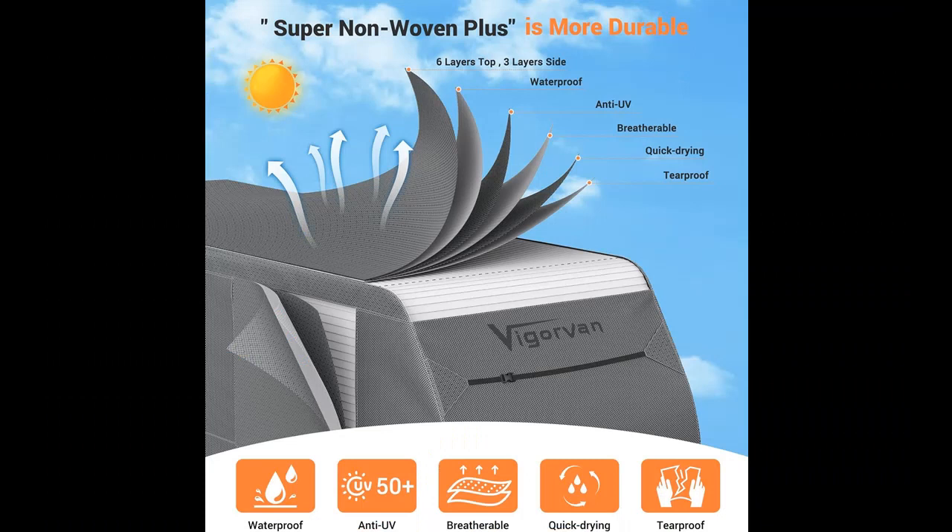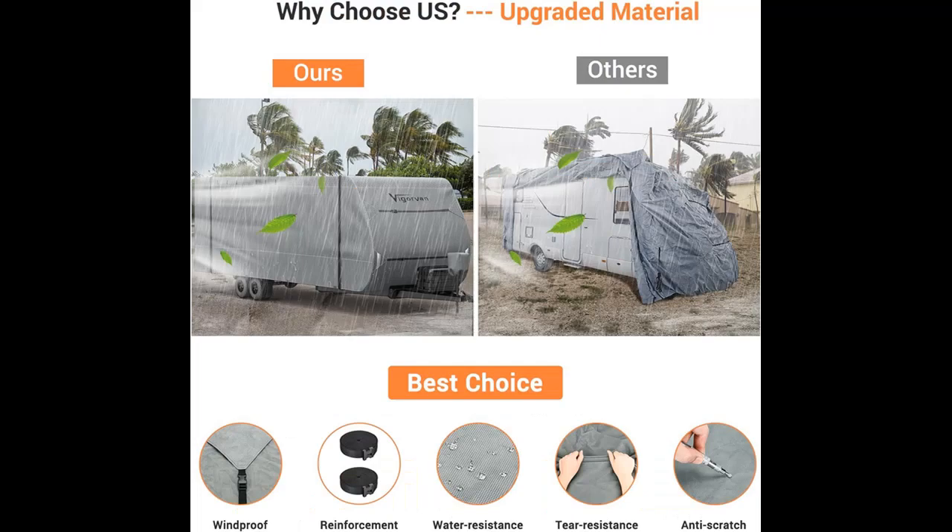Furthermore, heavily reinforced edges and corners boost the RV cover's anti-aging capabilities, ensuring it remains effective season after season.